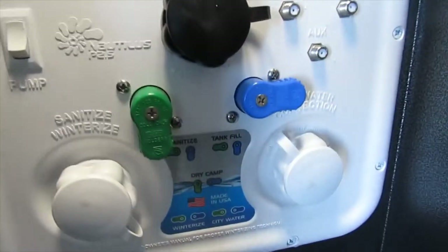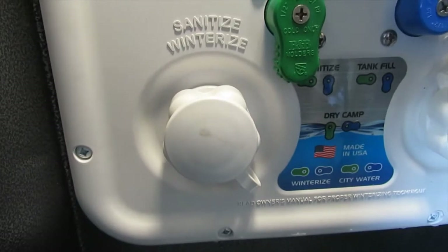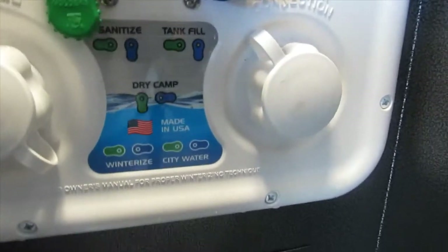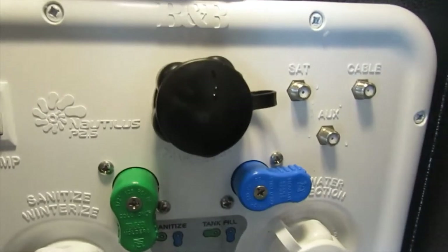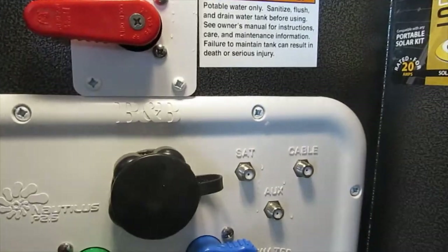Here is your color-coordinated diagram for your water system. On the left you have your sanitize and winterize inlet; on the right you have your city water connection. You actually fill the fresh water tank through the city water connection — just put it on tank fill and it will route the water right to the tank. This also has a flush for the black and gray system.